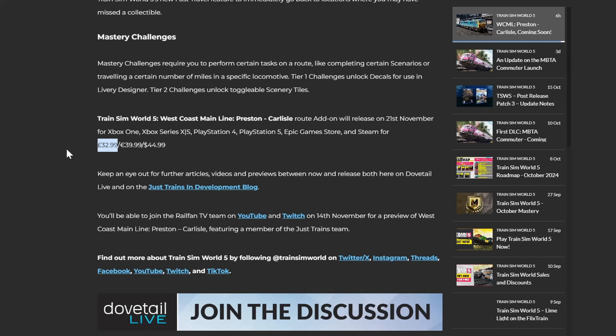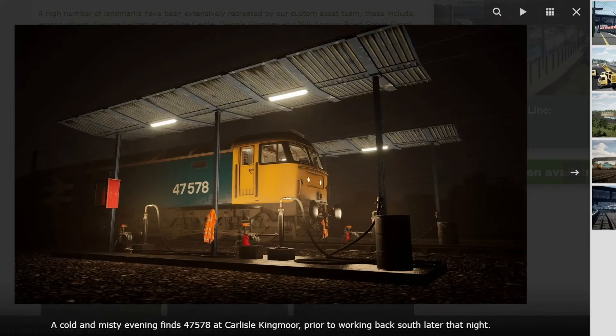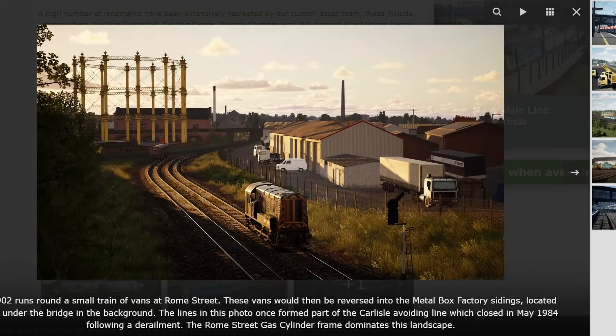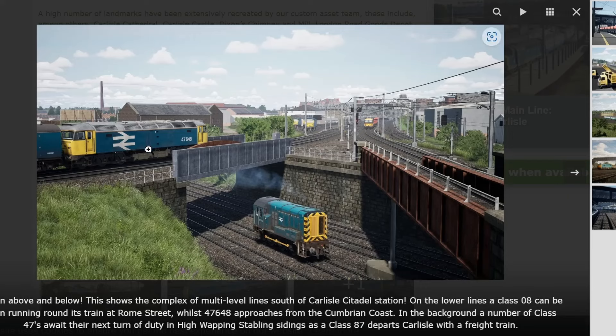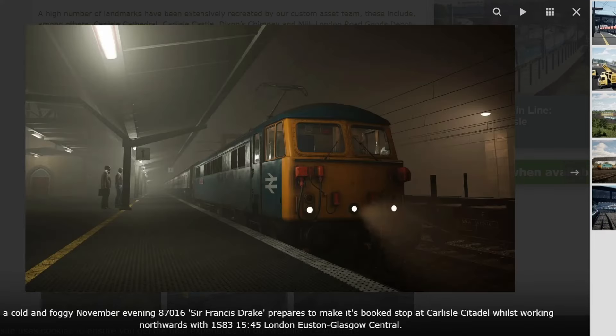And it's Just Trains, so you know it's going to be very, very well worth it. Looking at the additional screenshots released over the last few days: there's the 08 shunter, the 87 with some freight on the back, one of those gas storage facilities with an 08, the 101, what looks like Kingmoor depot with a lot going on - 47, 08, 87, and another 47. Some more nice screens: a very moody, murky and foggy atmospheric shot as well.